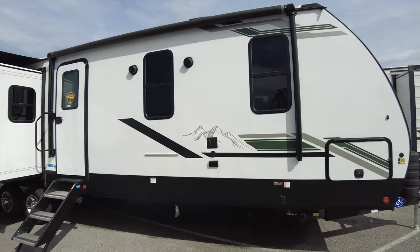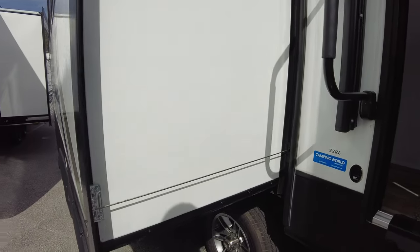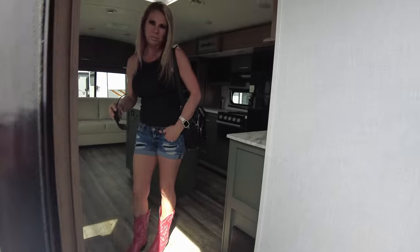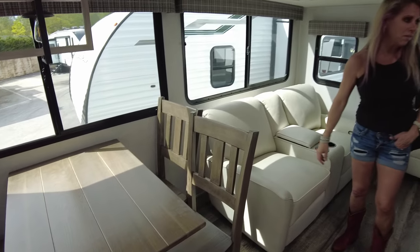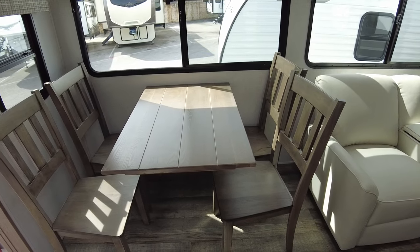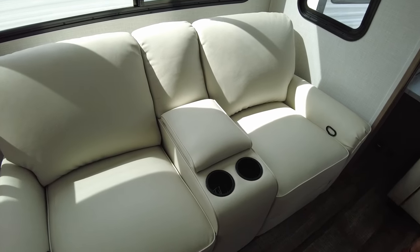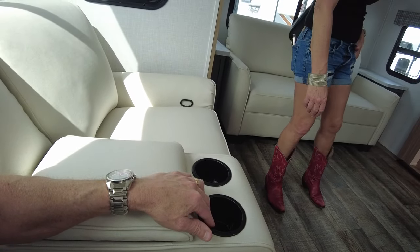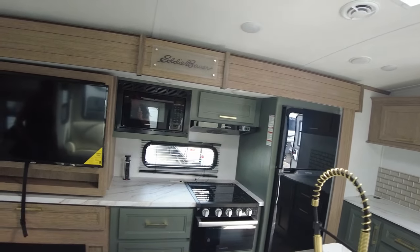Quick look at an Eddie Bauer 33RL — it's big, rear living room, cable slides with slide toppers. It has a farmhouse table — very nice setup. The seating is wider, so we each have our own armrest rather than being right on top of each other.